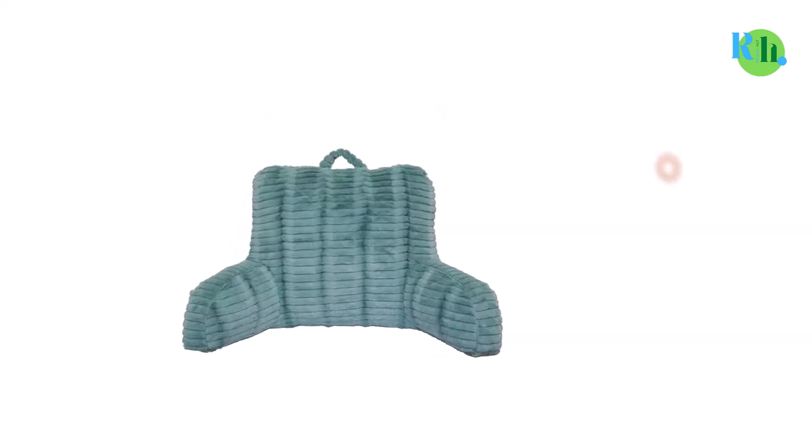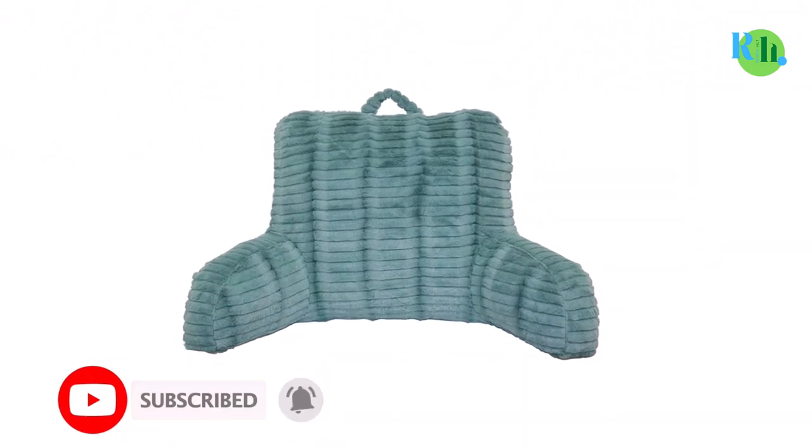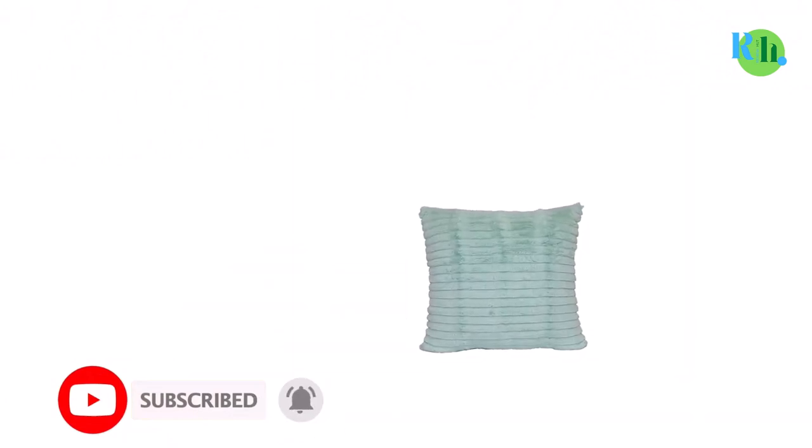Whenever you are looking to buy a reading pillow, always look for one that has a handle attached to it. Having a handle at the top makes it immensely easy for the user to carry the pillow. One such study pillow which is easy to carry and outright comfortable is the Brentwood Originals Brush Twill Pillow.